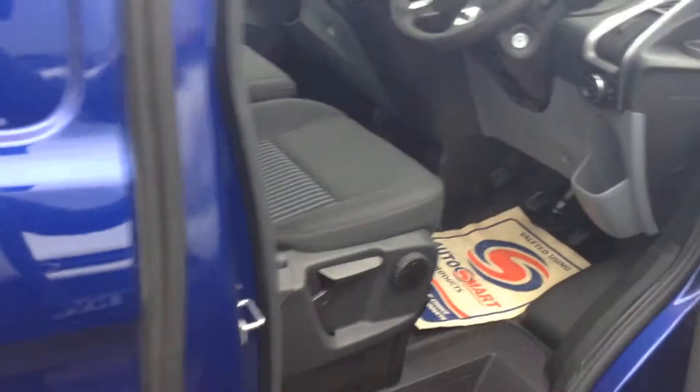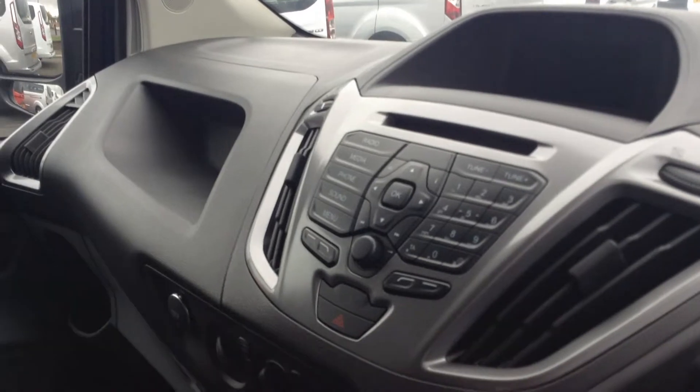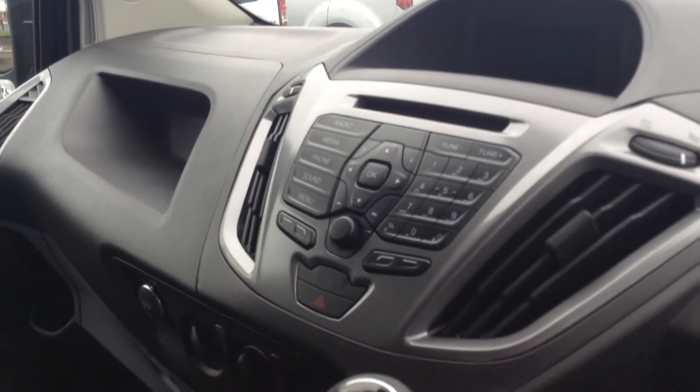Looking at the interior trim, you'll see it has the washable floor, easy to maintain and keep clean from the building sites. It also features Bluetooth as standard, DAB stereo, and a CD player.